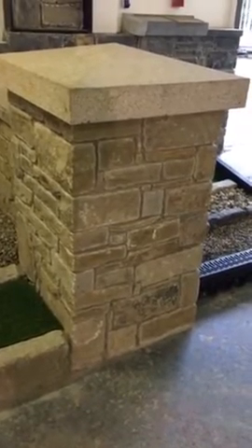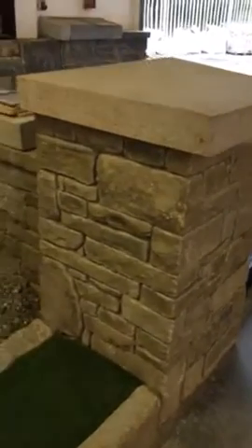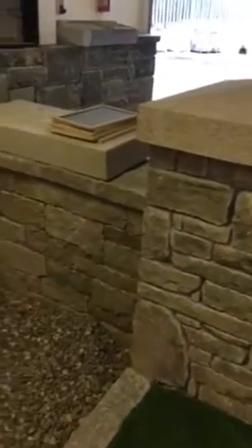To source the best quality building stone in Ireland, visit wesellstone.com. Here's a tour of our showroom.